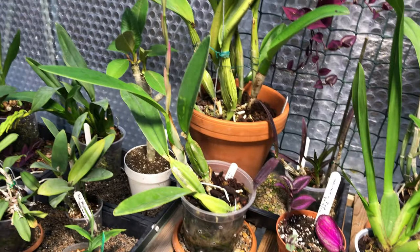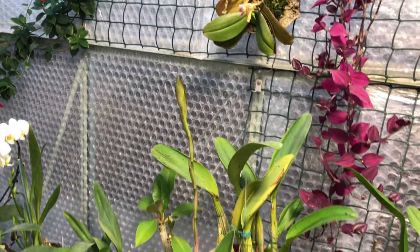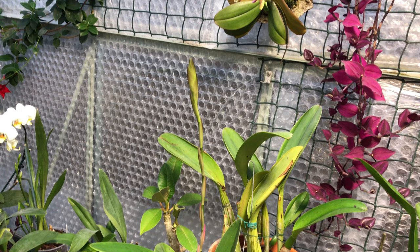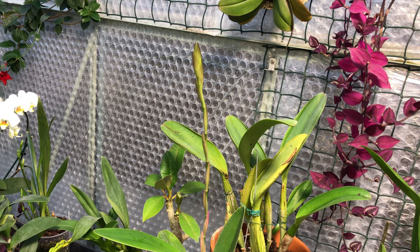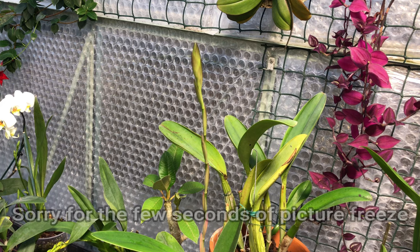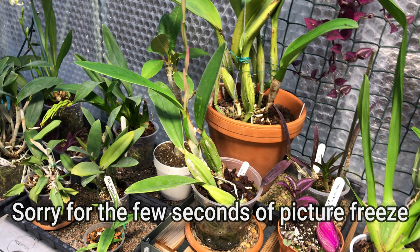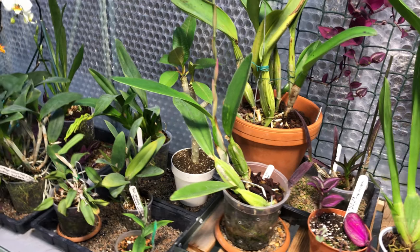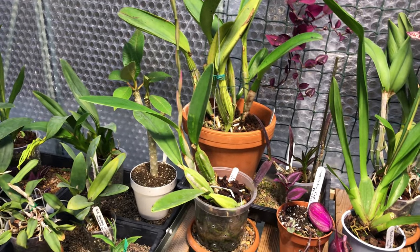I'm very much looking forward to this Laelia anceps — that's getting bigger as we speak. I can almost hear it growing. It really does seem to grow quickly at this time once growing. You find that with orchids: they do nothing for ages and then all of a sudden everything happens. This is really nice — I'm quite pleased with that. It's a shame there's no more spikes on it, but that's definitely going to need a repot once that's finished.